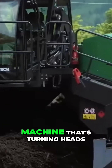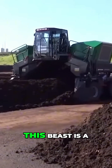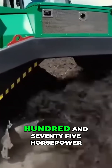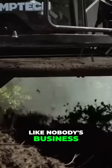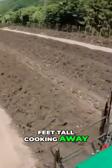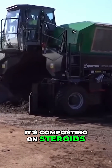First up, let's talk about a machine that's turning heads and compost piles — the Comch Top Turn X4500. This beast is a game changer for anyone stepping into mid-scale commercial composting. With a whopping 275 horsepower, it churns out compost like nobody's business, reaching up to 3,900 cubic meters per hour. Imagine piles over 7 feet tall, cooking away to create clean, odor-free, high-quality organic fertilizer. It's not just composting, it's composting on steroids.